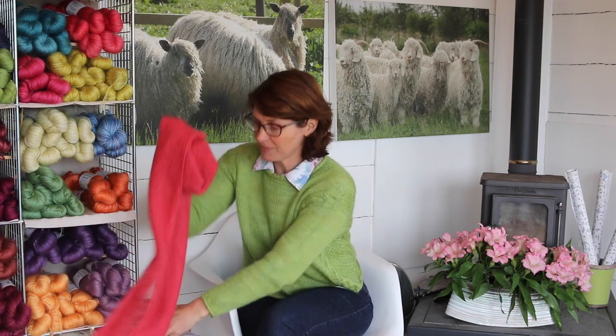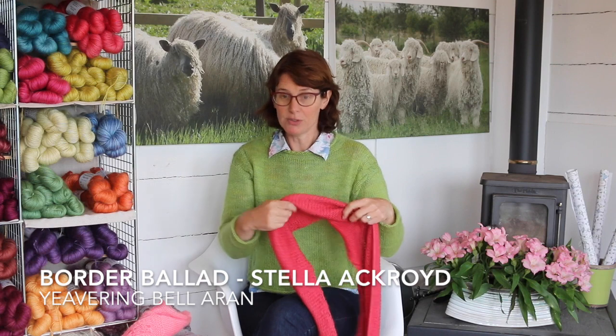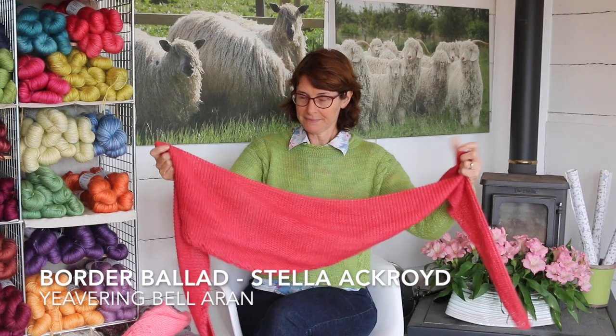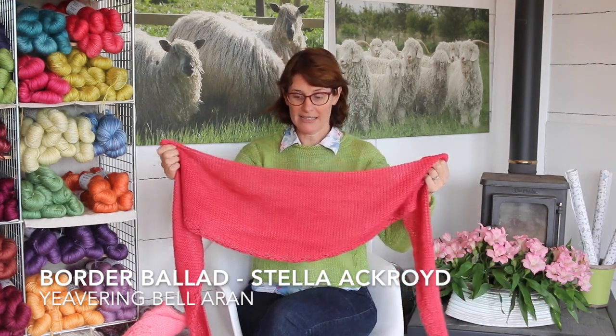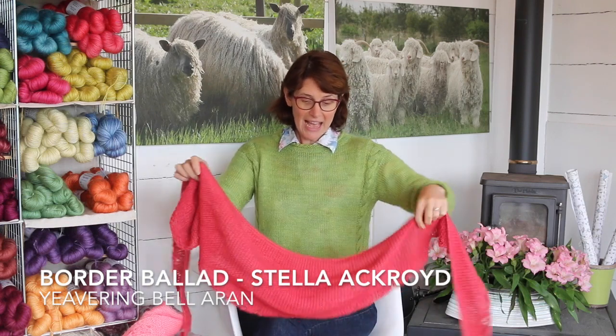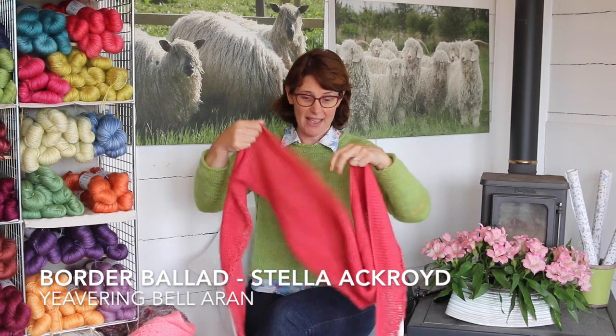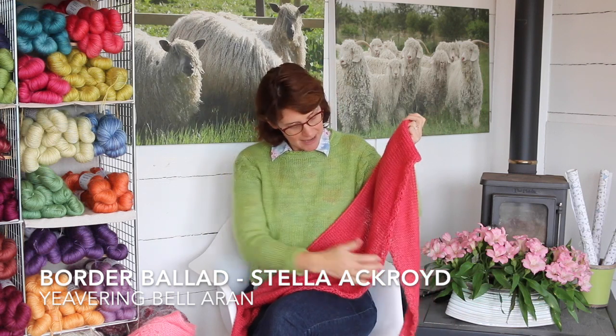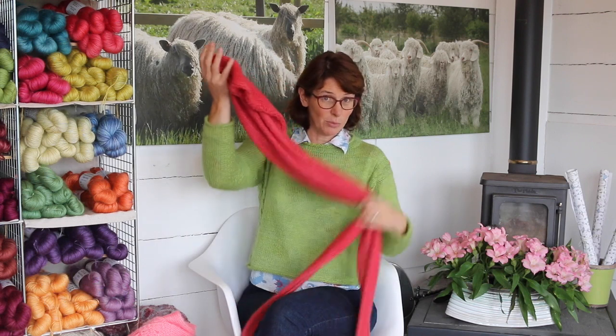This month Yarns Around Northumberland is having a holiday but I thought I would take the chance to recap all the lovely things that we've been knitting this year. Our first month we went down to Hadrian's Wall and we took with us this lovely scarf called Border Ballad, designed by Stella Ackroyd. It's knitted in our Aran-weight Yevering Bell and it's still one of my favourites — it's fun to knit, lots of garter stitch so you can do it in front of the telly, but with a pretty lace edge to keep the interest going.